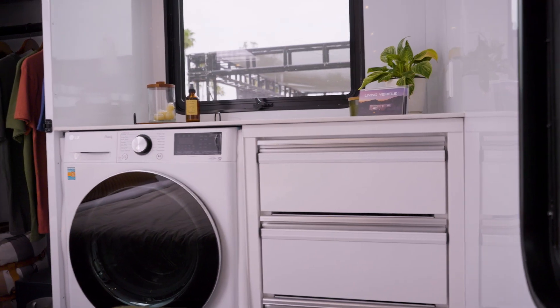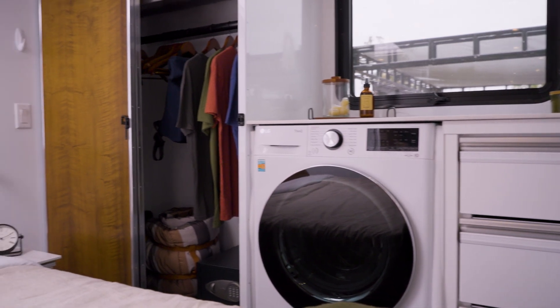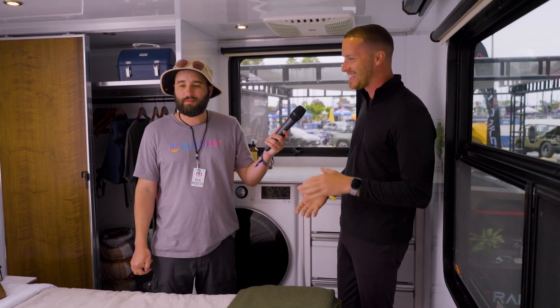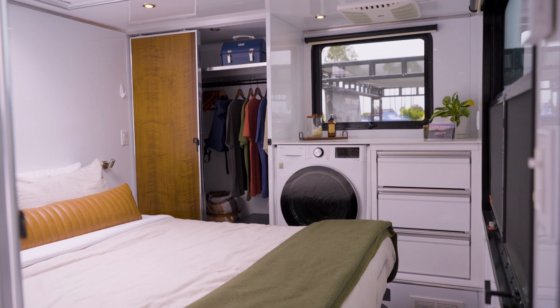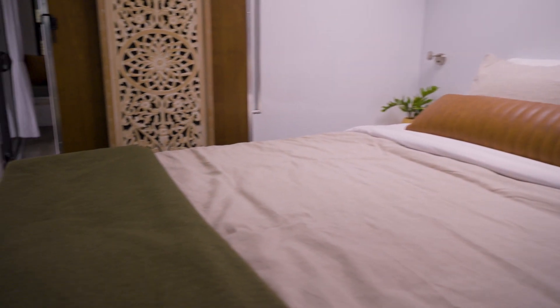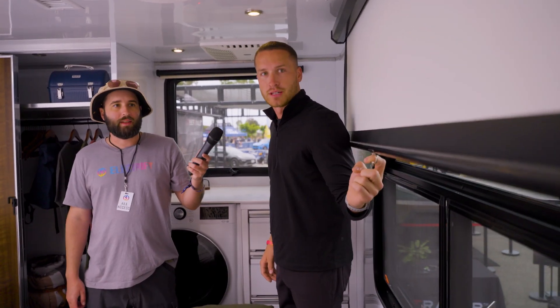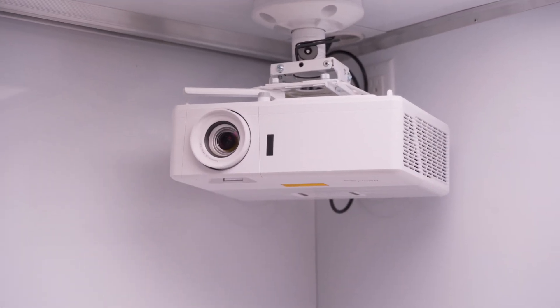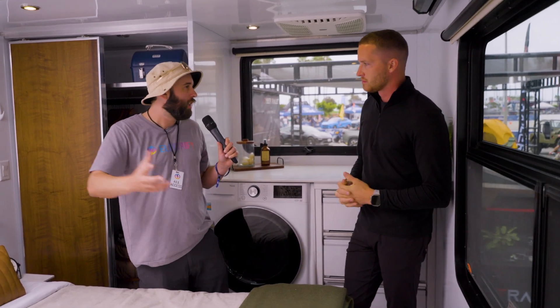There's a skylight in the shower, and a skylight above the bed as well. Speaking of, let's go look at the bed. I love the washer and dryer — being able to stay in this thing and do your laundry is just absolutely amazing. The bed is a queen-size and it lifts up with storage underneath. Here's your projector screen — it drops down and the projector is over there. If you're running the AC, taking showers, watching TV — how long can you be off-grid in one of these things?